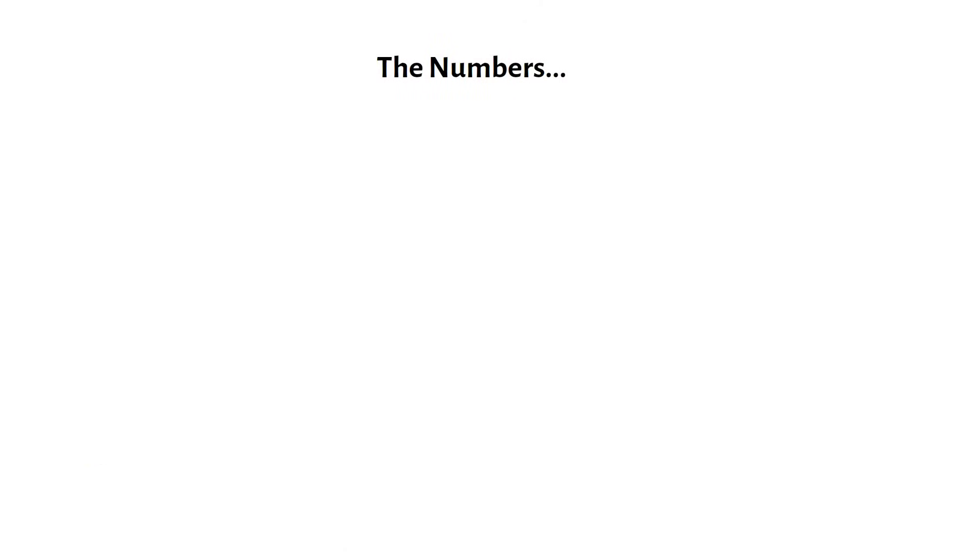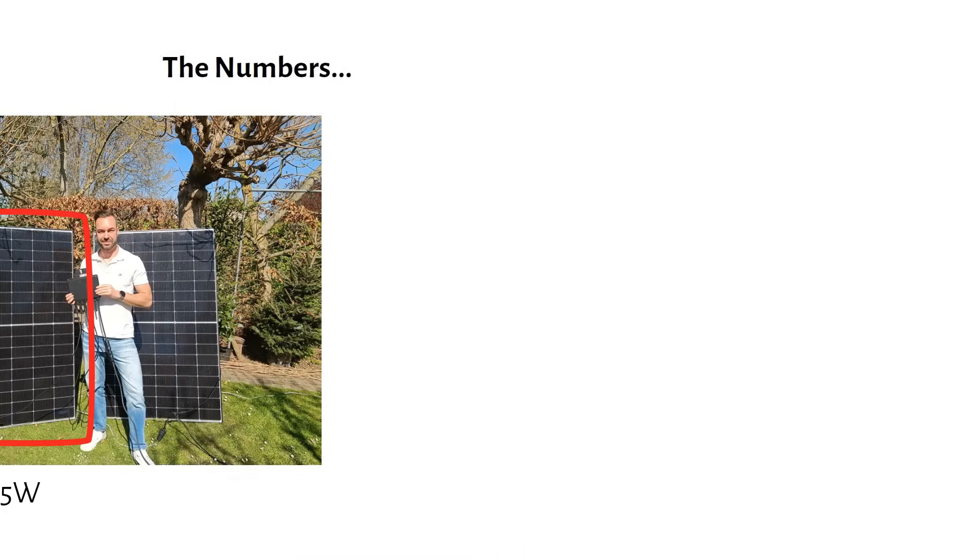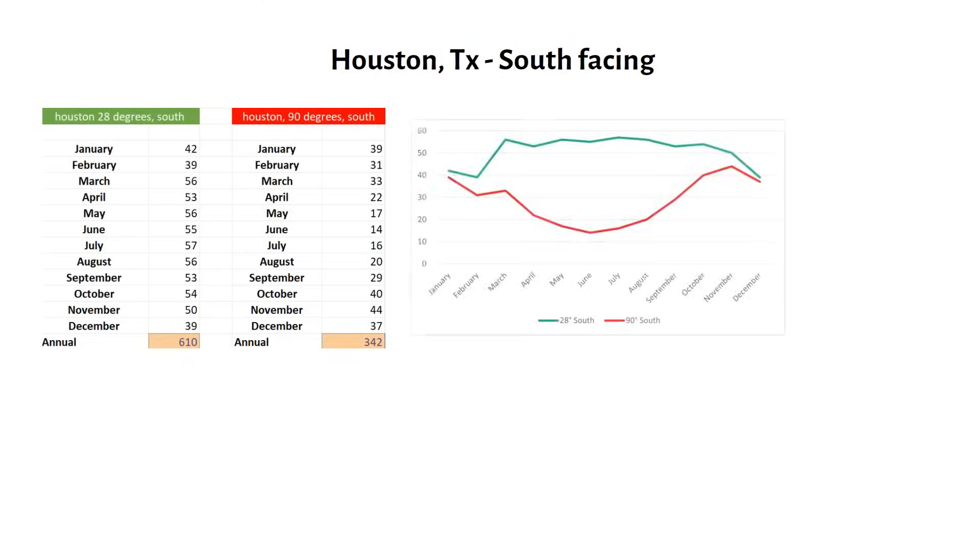Now let's dive into the actual numbers to see how these solar fences perform. I've used a single 425W solar panel for all calculations. Starting with Houston, Texas: if we position this panel facing south at an optimal tilt of 28 degrees, we can expect an annual yield of around 610 kilowatt hours. You can see the monthly breakdown in the green column and the green line on the graph. Notice how energy production peaks during summer, which makes sense due to longer daylight hours and the sun being directly overhead.